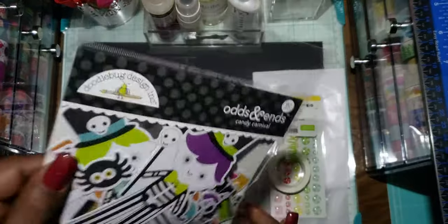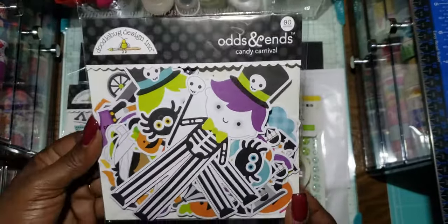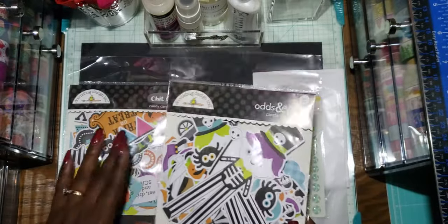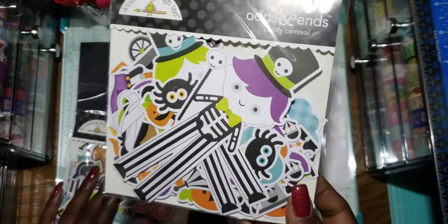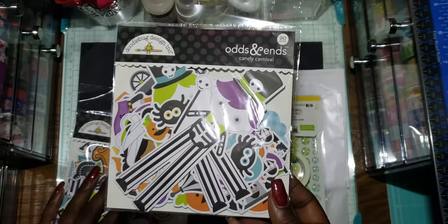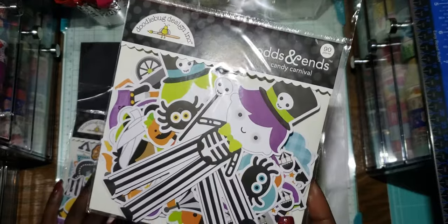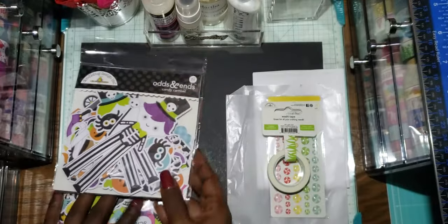I was excited to get this bunch of goodies. Even if I don't use it this year, it's a great addition to my other finds from this collection. These things were pricey but I had a coupon code. They were regularly $7.99 and I paid like $5.80, so it was a good deal.